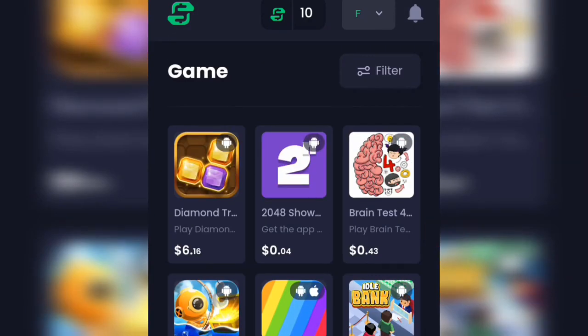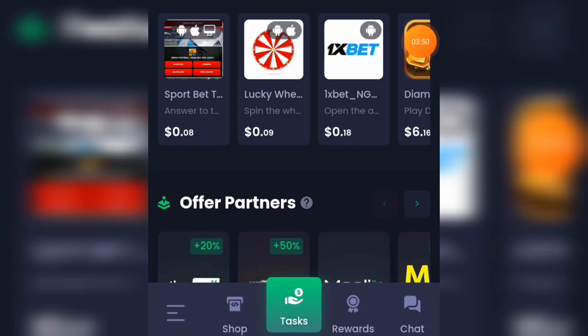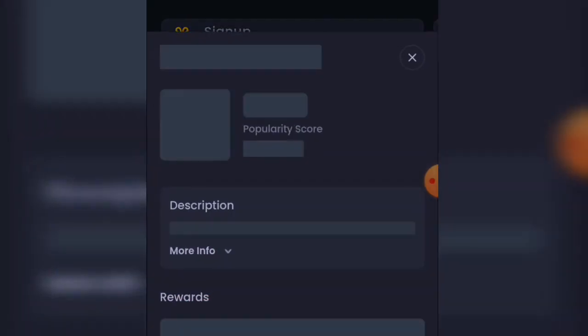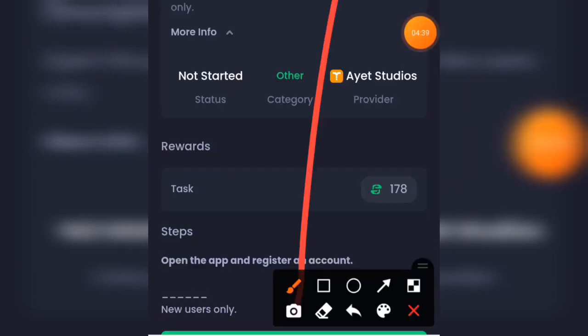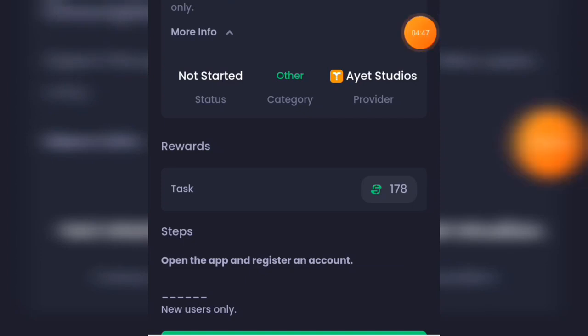To get your task, click on the task section below. Under sign-up offers, there's Poll Play paying $0.25, and another at $0.10. There's also One Expert, paying $0.18 — you open the app and register an account, new users only, and you'll get 178 points. Check more info, then hit the green start button to begin the task.